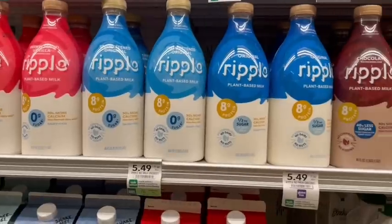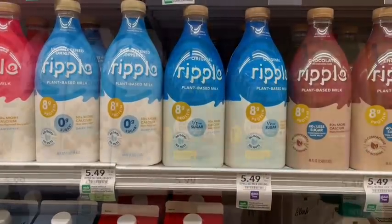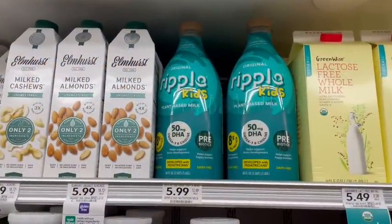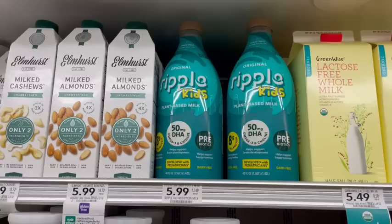We have an incredible deal on Ripple plant-based milk. We're going to buy one of these original milks and one of the kids milks, priced at $5.99 each, so the total is $11.48. I signed up at their website email list and they emailed me a printable coupon for $2 off, and it let me print it twice — so I used two of those, getting $4 off at the register and paying just $7.48 out of pocket.